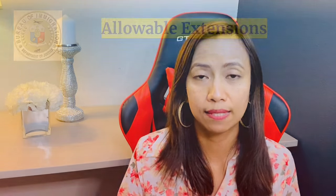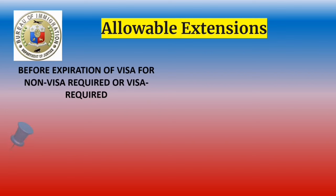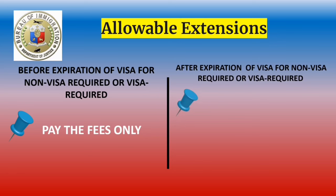Now let's talk about visa extension. There is an option of an online tourist visa extension rolled out by the Bureau of Immigration called e-services. You must create an account to extend your tourist visa online, or you can visit the nearest Bureau of Immigration office and pay the fees and fines if you overstay. Before expiration of your visa — whether visa required or non-visa required — you only need to pay the fees before expiration.